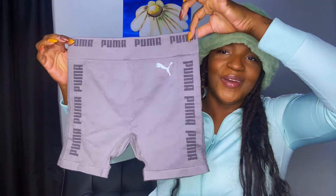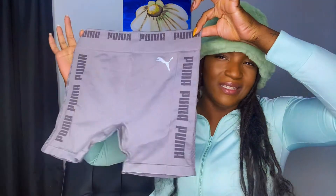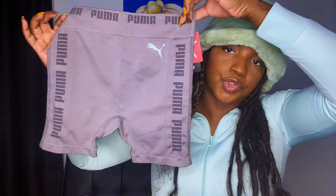I always try to throw in workout clothes because I love to dress cute when I work out. If I see something really cheap — these were like $12 — I'll grab them. I also have this thing where I don't mix brands. I won't wear Nike with Puma or Reebok with Adidas. These were just too cute to pass up, but they do look tiny. If they don't work as workout shorts, they can always be house shorts.